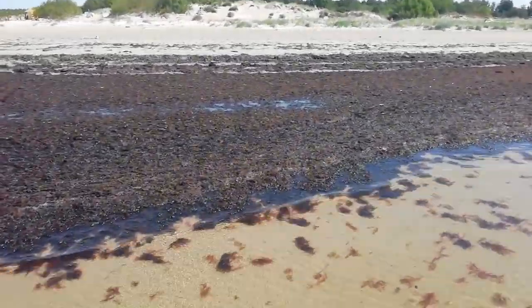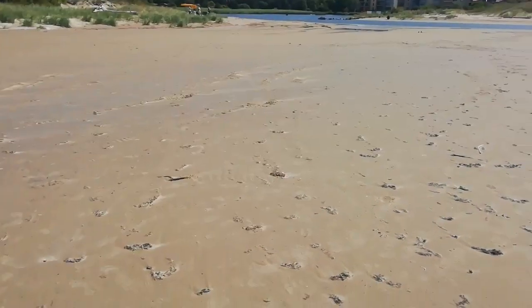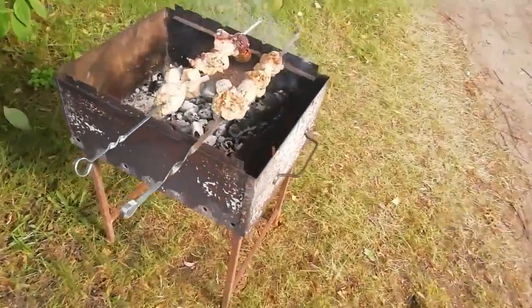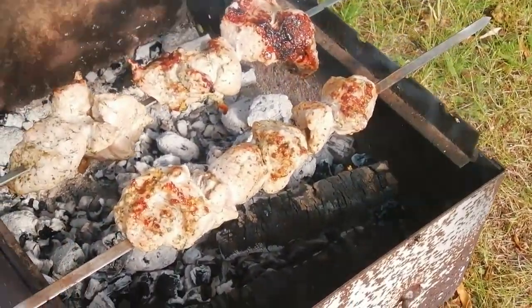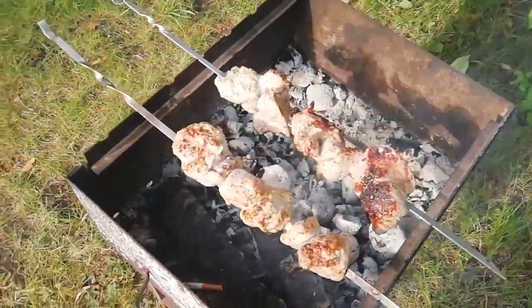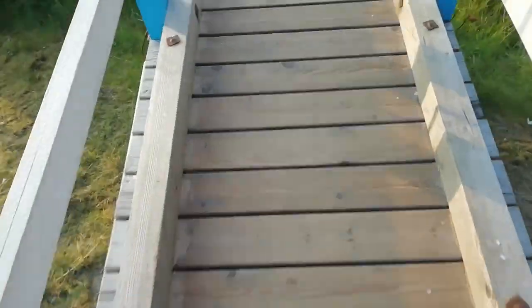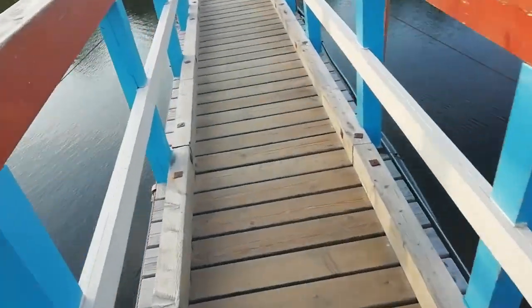Oh man, I must do this again! All right, see you guys later. We're grilling. We're here again at the little swinging bridge.